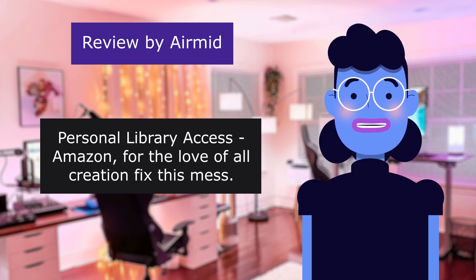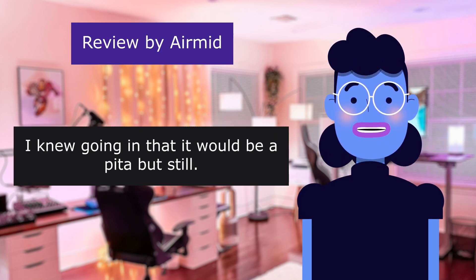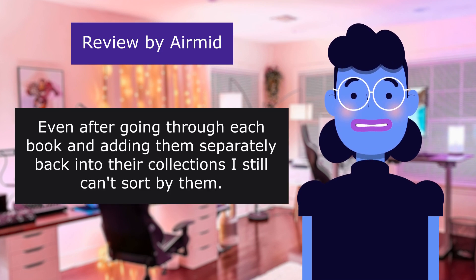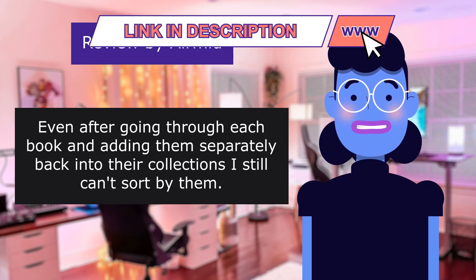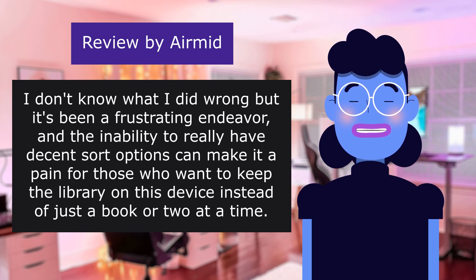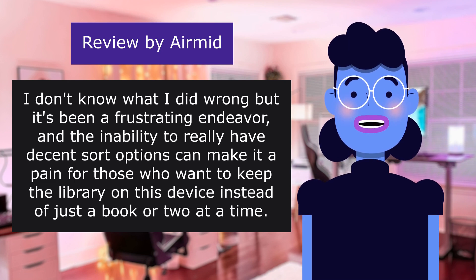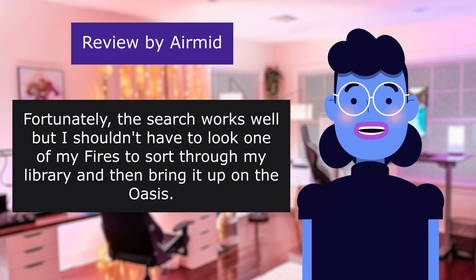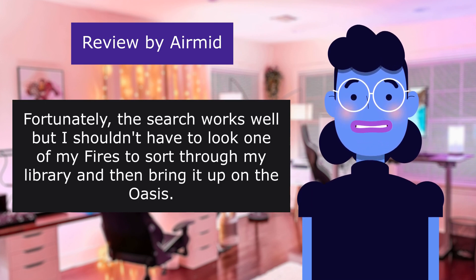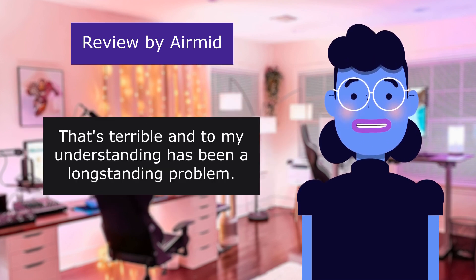Personal library access — Amazon, for the love of all creation, fix this mess. I knew going in that it would be a pain, but still. Even after going through each book and adding them separately back into their collections, I still can't sort by them. I don't know what I did wrong, but it's been a frustrating endeavor. The inability to have decent sort options can make it a pain for those who want to keep the library on this device instead of just a book or two at a time. Fortunately the search works well, but I shouldn't have to use one of my Fires to sort through my library and then bring it up on the Oasis. That's terrible, and to my understanding has been a long-standing problem.